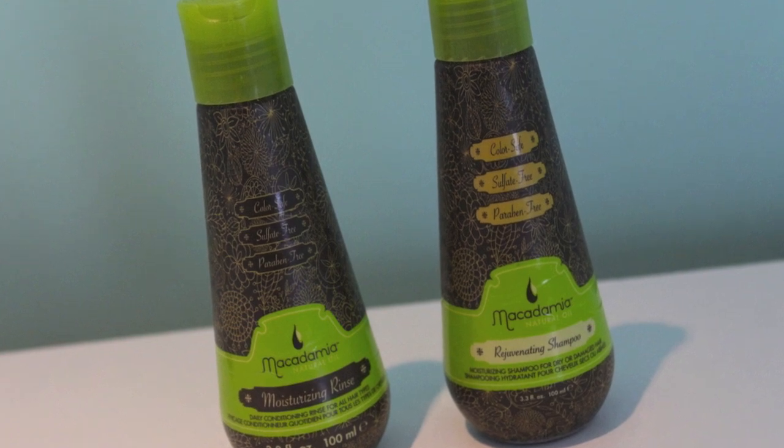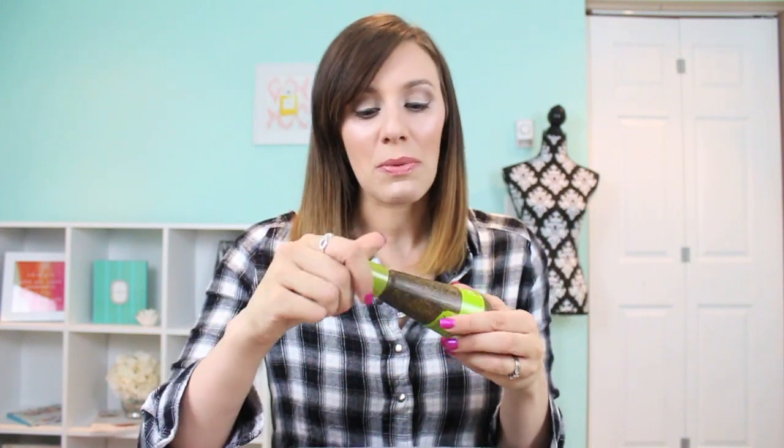My good friend Michelle actually gave me a little gift set full of the Macadamia Natural Oil hair products. These are mini bottles of the Rejuvenating Shampoo and the Moisturizing Rinse. I really liked both of these — they were super moisturizing, put a little shine back into my hair, made it feel clean without any oily appearance. If you're familiar with the Macadamia Natural Oil Deep Repair Hair Mask, which I love, these smell just like that. They can be a little bit pricey, but she found this set at Winners, so I'm going to keep my eyes open. If I see the shampoo or moisturizing rinse on sale there, I will definitely pick it up because I really did enjoy these.